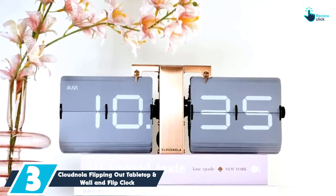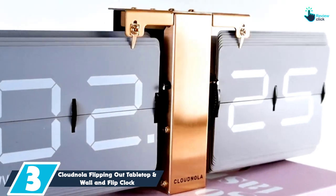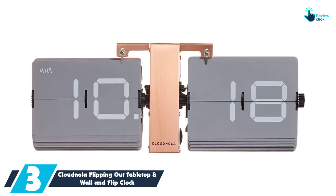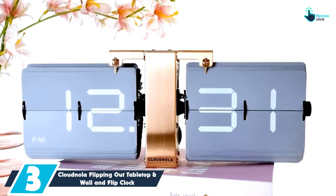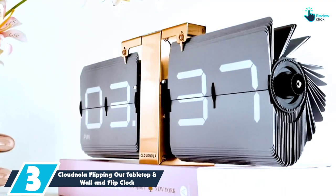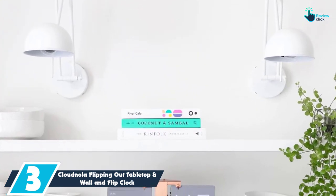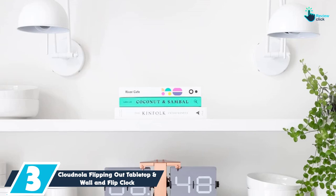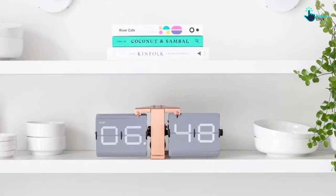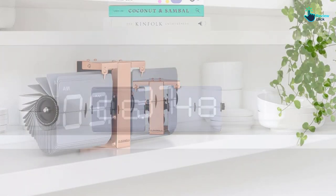At number 3, we have the Cloudnola Flipping Out Tabletop and Wall Flip Clock. This flip clock by Cloudnola is easy to mount on the wall. Also, it can stand on the tabletop. It has PVC flips and a metal frame for durability. The clock features a 12-hour PM-AM display. Another important feature of this flip clock is that it has large numbers for easy reading. Not to forget, it uses a 1D battery for the power supply. Having a Dutch design, it is ideal for use in any room.